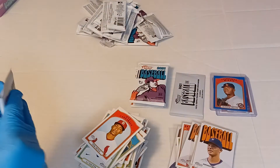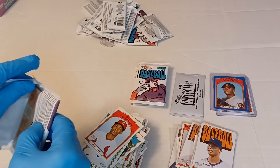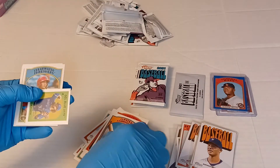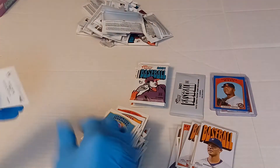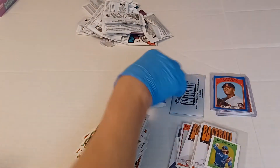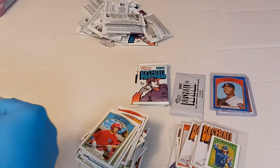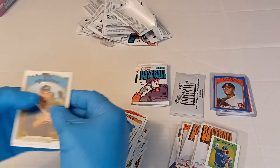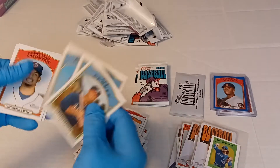Next one — we got five packs left to open, looking for that second auto. There's our sticker: Austin Martin. And the next one — Wander Franco, and he's a regular card. There's J-Rod short print.